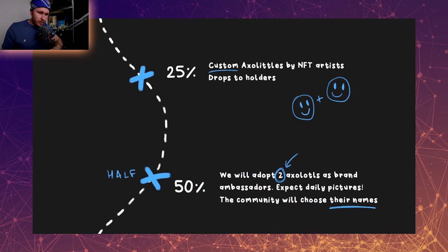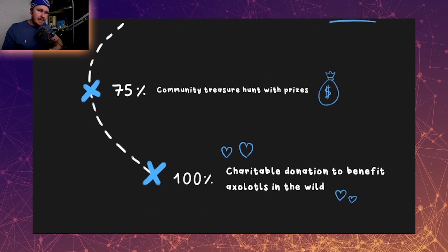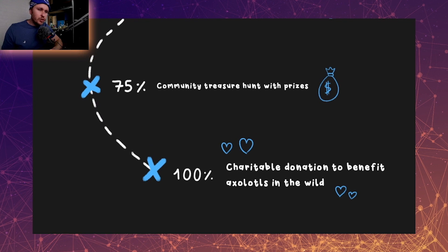Having a look at the roadmap, it looks pretty standard for what you'd expect. They're also doing a charitable donation to benefit the Axolotls, which a lot of projects are kind of doing now. If they are incorporating an animal into it, they usually donate to a refuge or some charity which will help out that animal in the wild. Which is good to see because it shows that the NFT space isn't just about making money but also about giving back.